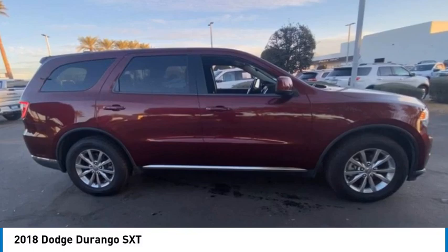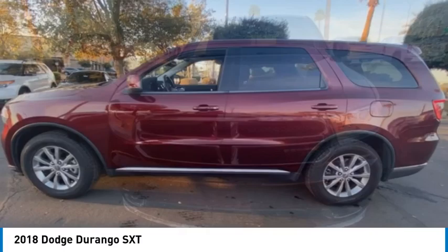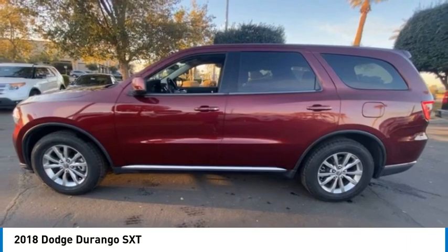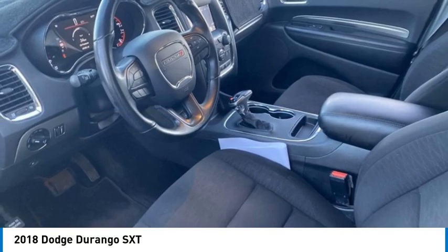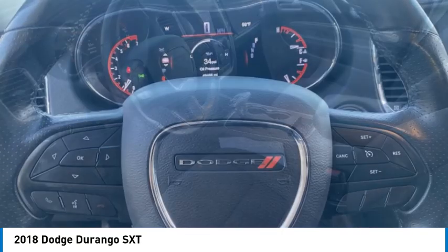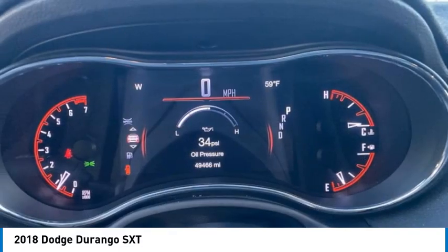Take a ride in the 2018 Durango. The Durango allows you and your family to travel in style and comfort. It offers more interior room than most midsize SUVs and has an available third row of seating. Underneath are sturdy body-on-frame mechanicals and the option for a powerful V8 engine.